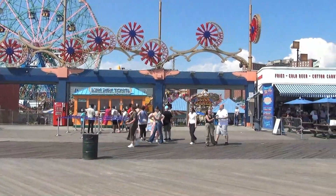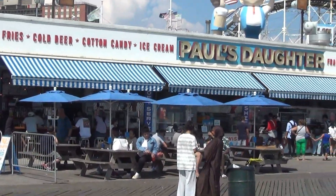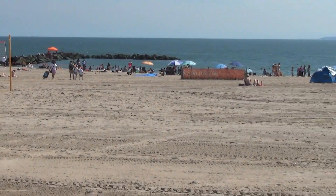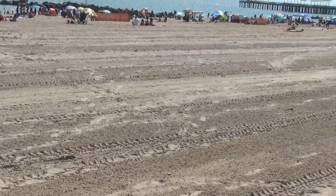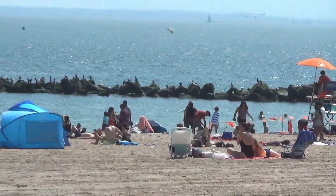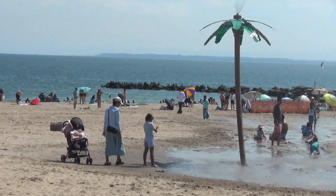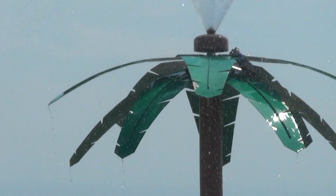So this is Coney Island. We've got an amusement park here, and I just ate lunch at this place called Paul's Daughter — it's got a pretty good variety of food. And here's the beach. It's a really large, wide beach. Everybody's down by the water. They've actually got a splash pad on the beach — I've never seen that before. The water springs up out of the top of this palm tree.